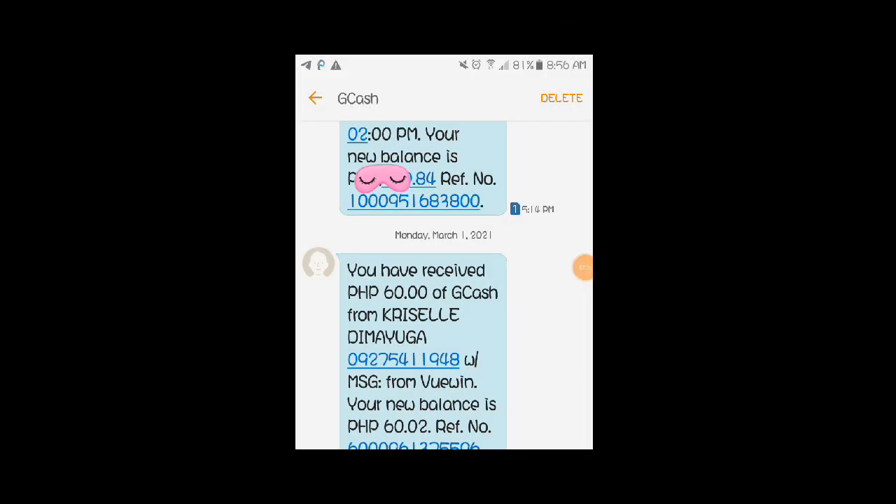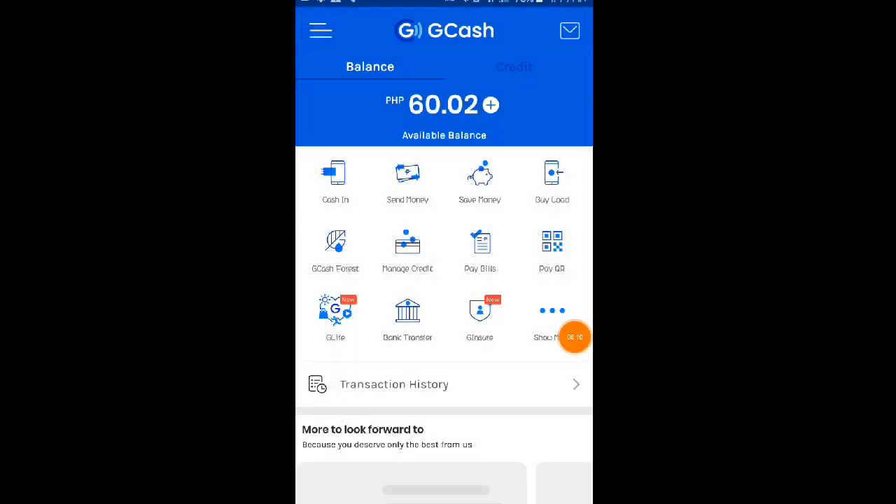Ayan po siya mga Lods — ito po yung payout ko na screenshot ko dito sa aking gallery. As you can see mga Lods, 'You have received 60 pesos of GCash from Chriselle Di Mayoga' — from Viewing Application. 'Your new balance is 60 pesos.' Tingnan natin dito sa ating GCash account kung talagang pumasok na ba siya. Ayan mga Lods — March 1, 2021 pala. Nakapag-receive po ako ng 60 pesos galing po yan sa Viewing. Hindi po edited po yan mga Lods — totoo talaga yung binayaran ako ni Viewing.